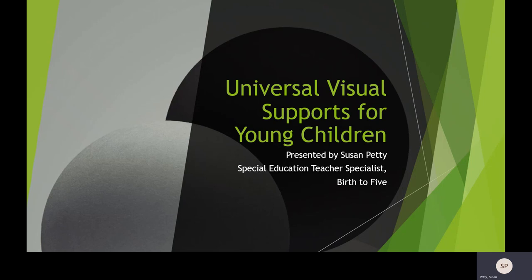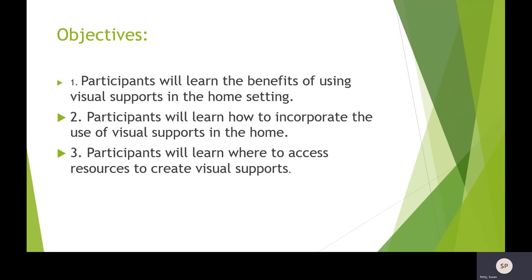Hi, I'm Susan Petty. I'm a teacher specialist with the Child Find program and work with our birth to five population. We wanted to get together today to talk about universal visual supports for young children.